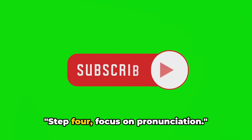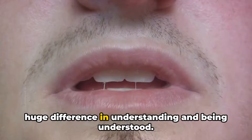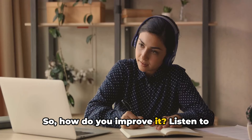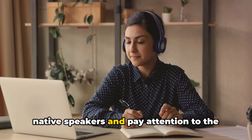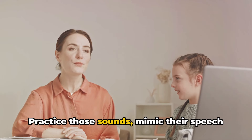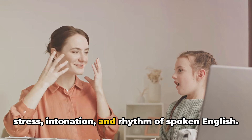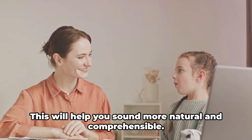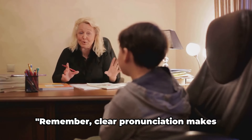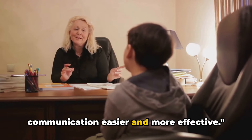Step 4: Focus on pronunciation. The way we pronounce words can make a huge difference in understanding and being understood. Listen to native speakers and pay attention to the sounds they make. Practice those sounds, mimic their speech patterns, and pay close attention to the stress, intonation, and rhythm of spoken English. This will help you sound more natural and comprehensible. Remember, clear pronunciation makes communication easier and more effective.